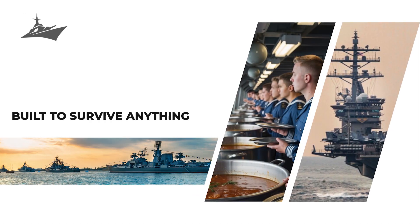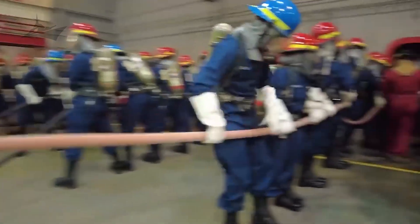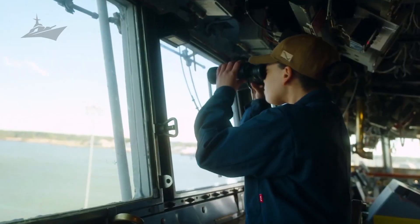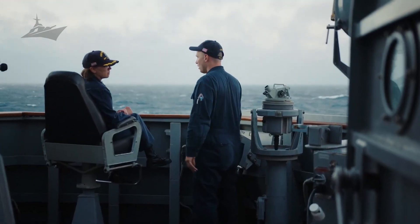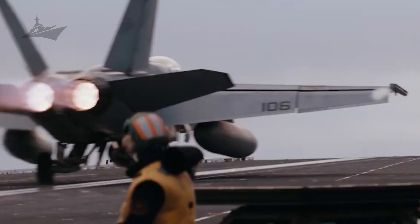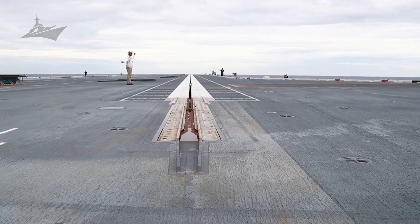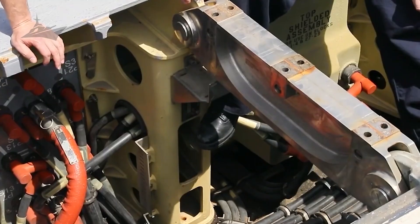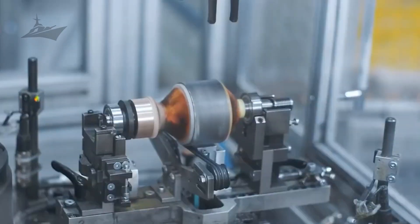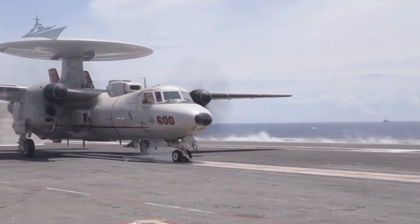The Ford's designers built it to endure nearly anything. Its hull is divided into hundreds of watertight compartments, meaning if one part floods, the rest can stay afloat. Fire doors, blast-resistant walls, and backup systems exist for nearly every function. The command tower, or the ship's island, is smaller and further back than on older carriers, giving more space on the deck and reducing radar visibility. For something this size, the Ford is surprisingly stealthy.